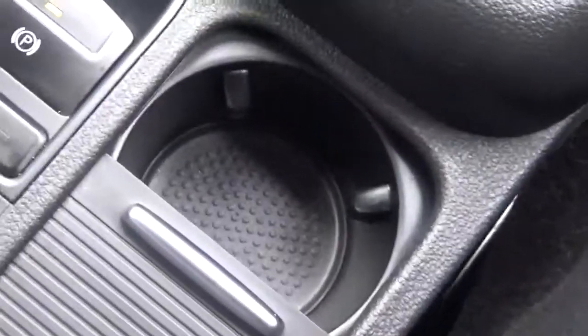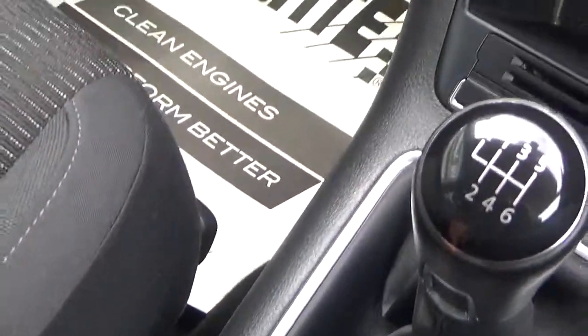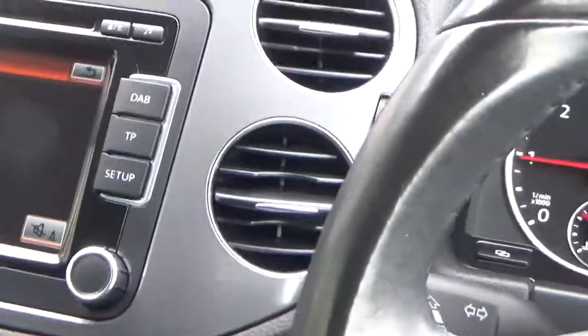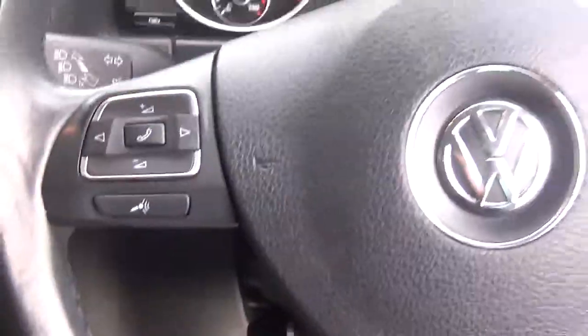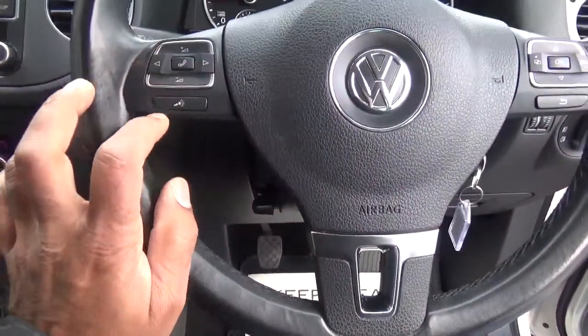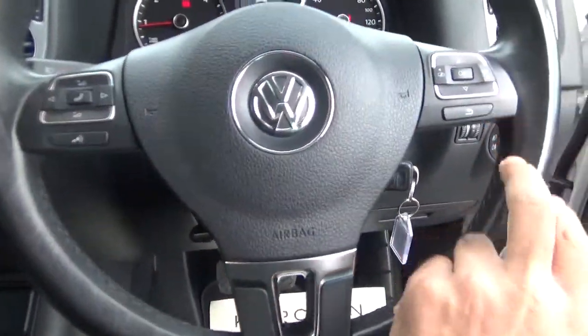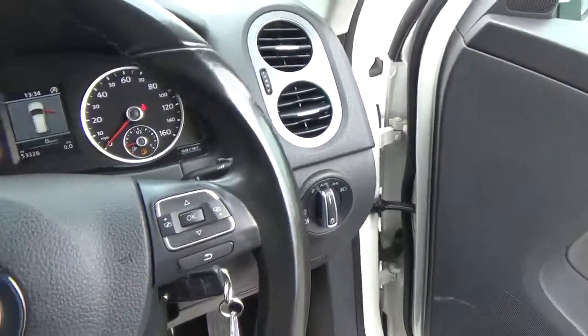It's also got the auto hold feature, which is a great little feature. So if you're on an incline — up or down — the car will hold itself; you don't need to put the handbrake on. Another great feature on the car. On the steering wheel buttons you've got phone controls, volume control, on-board computer for miles per gallon — things like that.